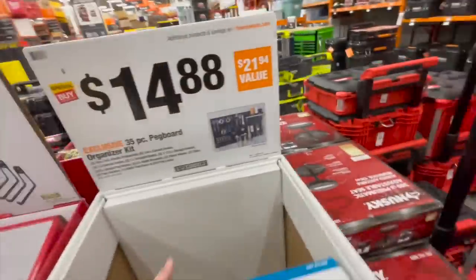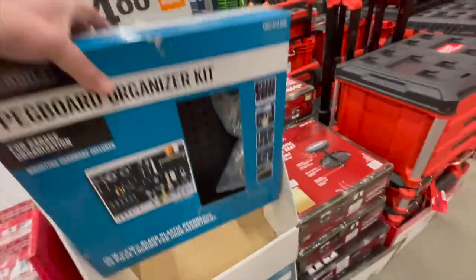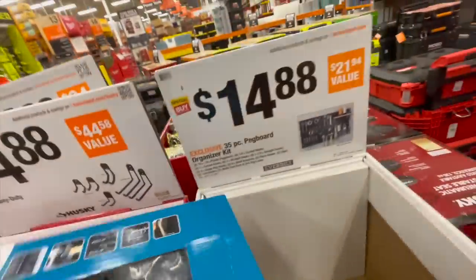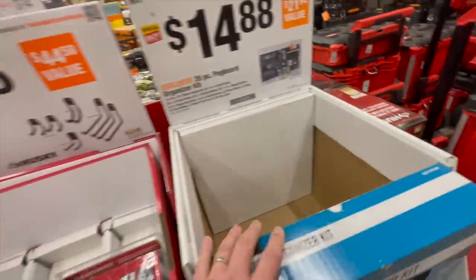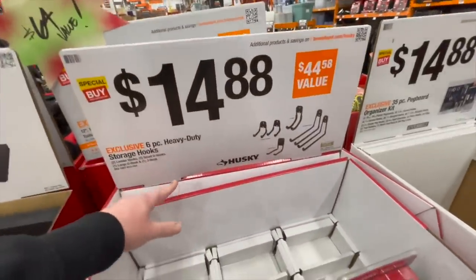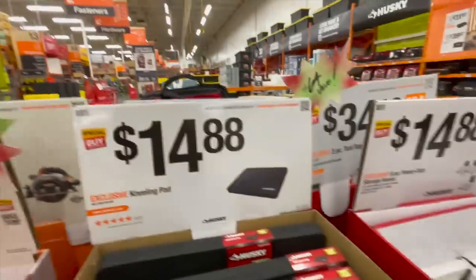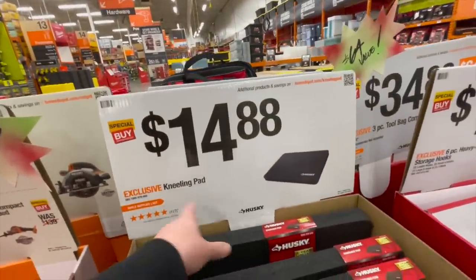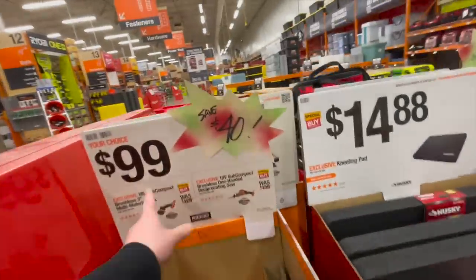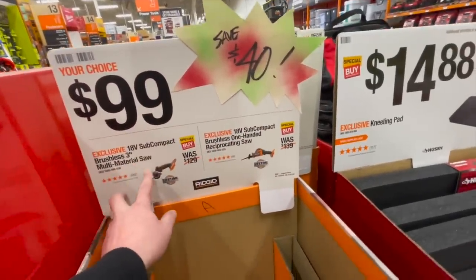$14.88 for a 35-piece pegboard organizer kit. That's actually not bad at all. $14.88 for their six-piece heavy-duty storage hooks. $14.88 for the kneeling pad. $100 for their single-handed reciprocating saw or their three-inch multi-material saw.